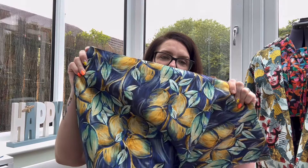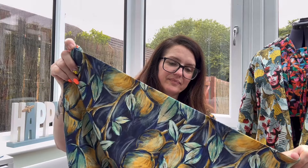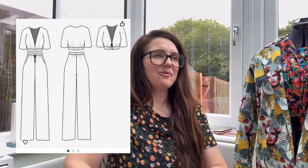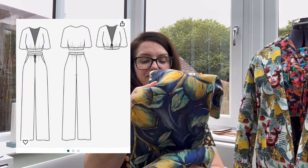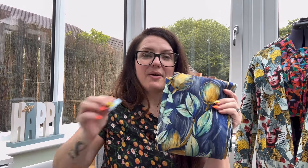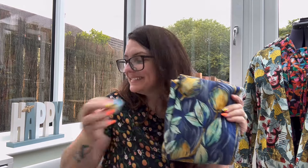My fourth plan is a gorgeous fabric I forgot I had - a linen viscose from Guthrie & Ghani with lemons on it, absolutely gorgeous. I think the Saguaro set would look absolutely stunning in this. I spotted this fabric after seeing someone on Instagram who had made a Zady jumpsuit in it, and I always think Zady jumpsuit when I see a lovely fabric! But having looked at the Saguaro set, I'd like to make that for my holiday as an evening outfit. And how cool would that 'You're the Zest' label look with it!